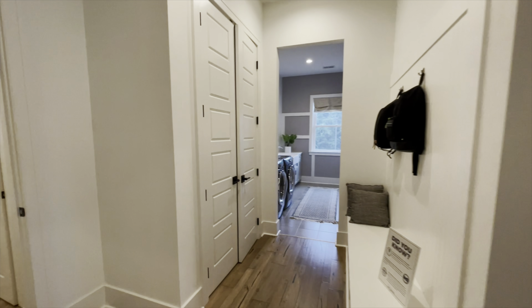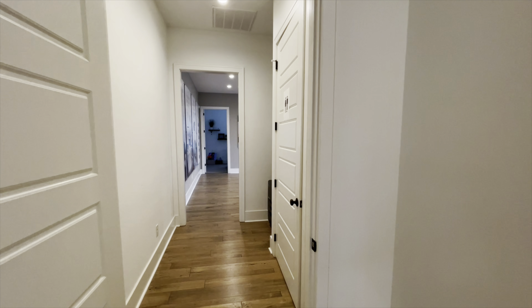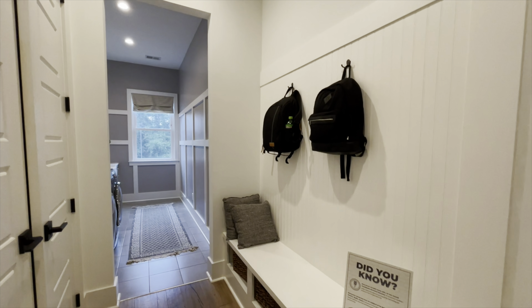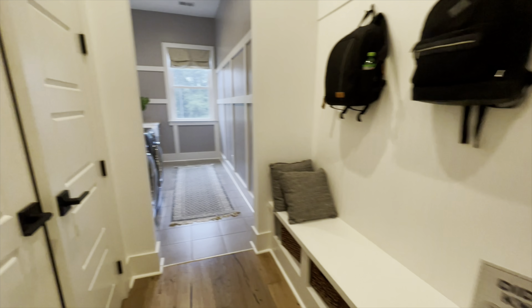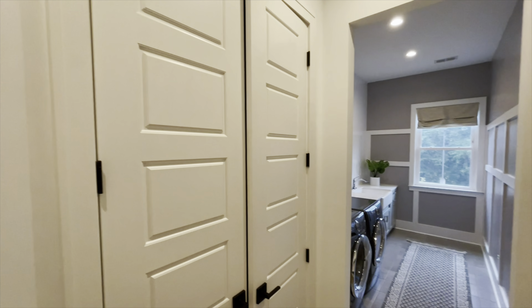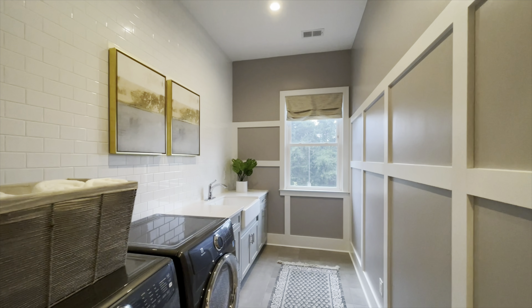Coming out of here, you would enter into your mud room and then through this door right here would be your garage. You have this beautiful drop zone — a place to hang up some stuff, sit down, kick your shoes off. You have your cleaning closet right here, and then that gives way to your laundry room.